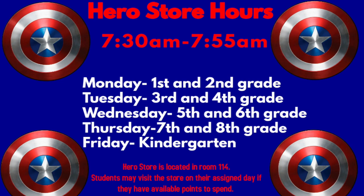The Hero Store opens today. This shop will be open from 7:30 a.m. to 7:55 a.m. and it's in room 114. Have a look at the schedule to see when you will be able to attend.